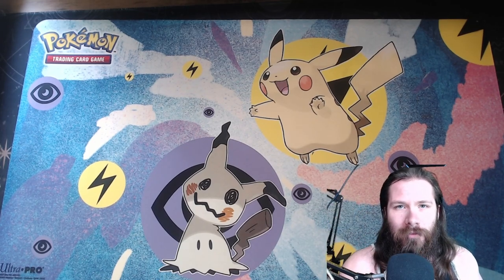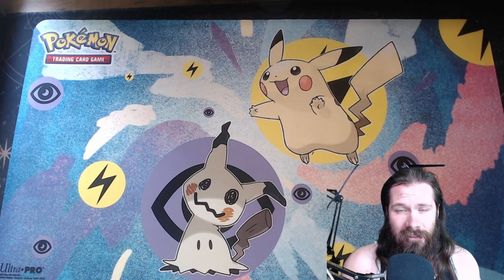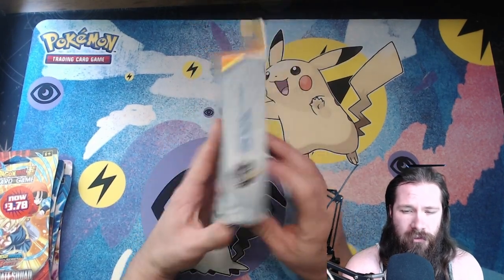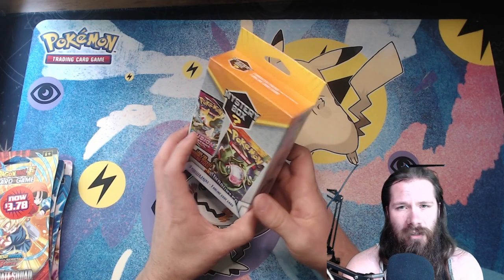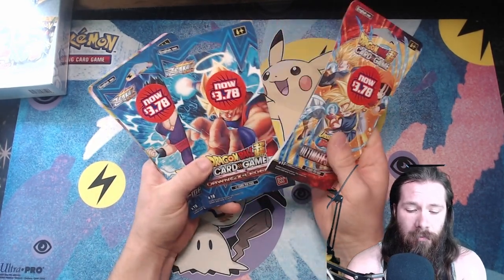Hey everyone, it's Jorven Rips back again. It's been a little bit — trying to get out what I can. Don't have a whole lot to open, just a little bit of stuff when I do get a chance. We took a trip recently a couple hours away and I found a little bit of stuff. I stopped by one Walmart too.